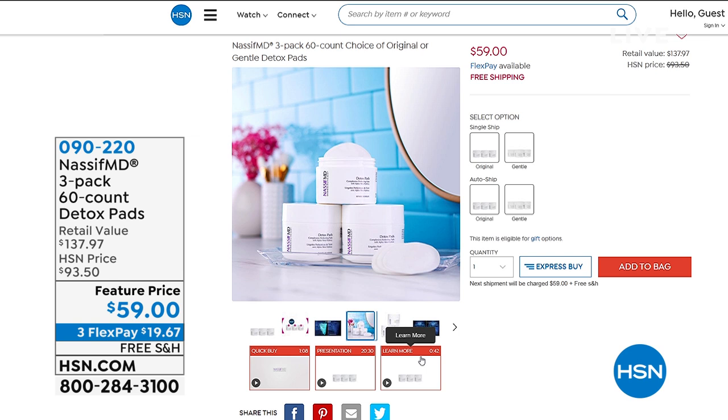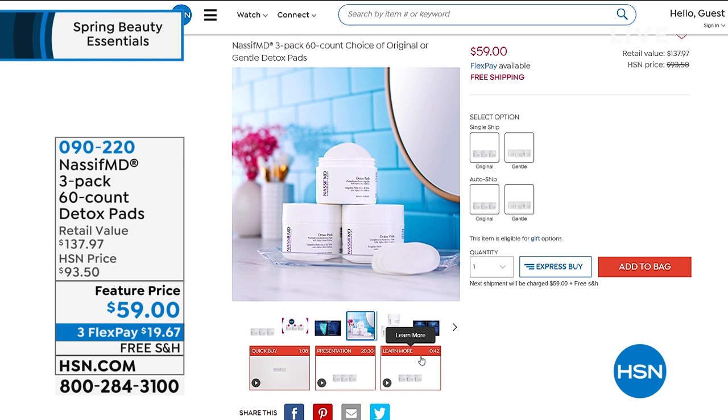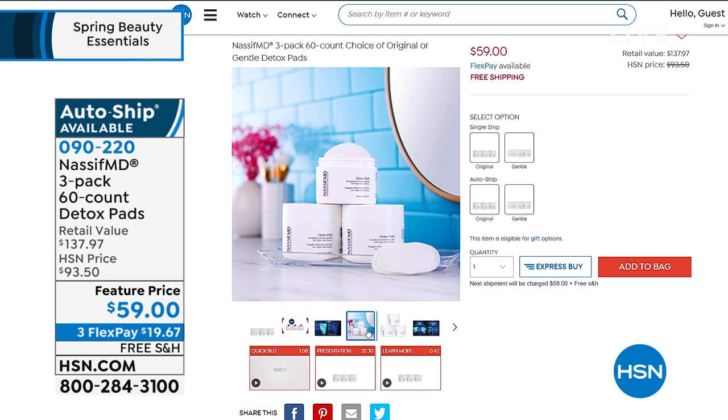In about 20 minutes, it's Dr. Nassif's five-year anniversary here at HSN. You might be familiar with him from Botched — he's a world-renowned facial plastic surgeon. His number one best-selling detox pads had a huge Today's Special yesterday. I was able to secure just a few thousand at a phenomenal value.